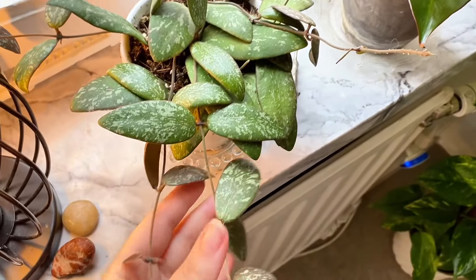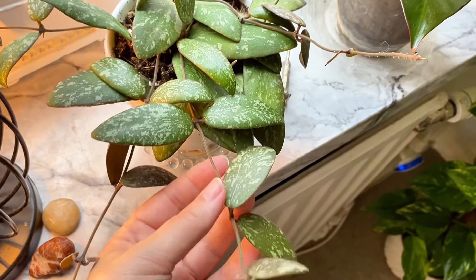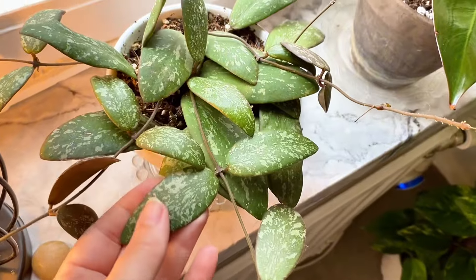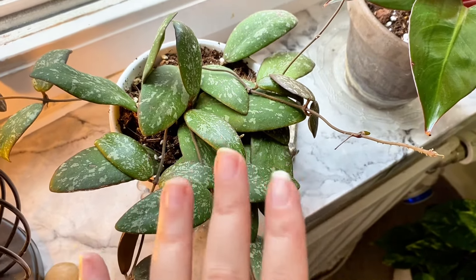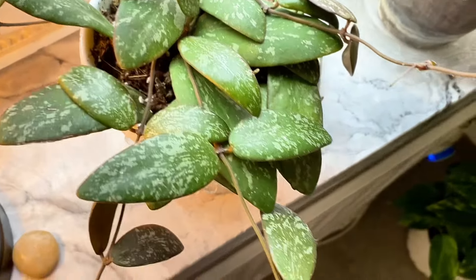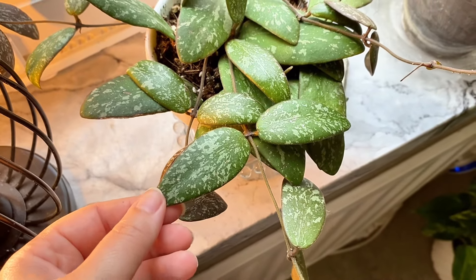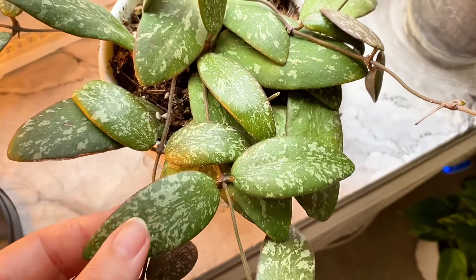Beside it I have a Sigilatis SPF Round Leaf — that is what I call it. I also have a cutting sold to me as SPF Sigilatis Round Leaf, but this is also sold as Sigilatis GPS 7240. It's from Borneo and there are a lot of names for this one.